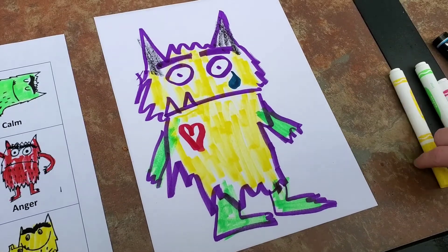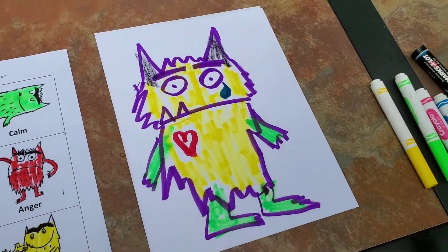What represents your emotions? Try this at home. Until next time guys, bye!